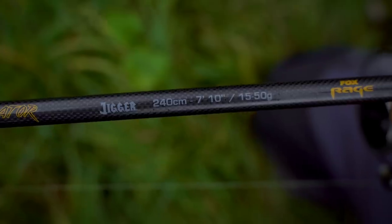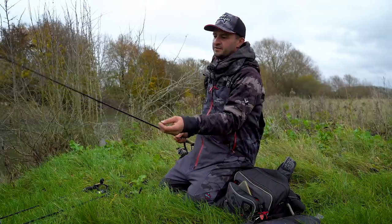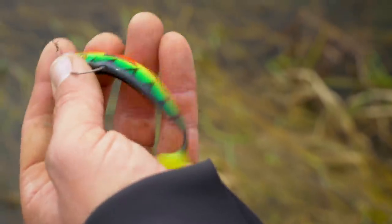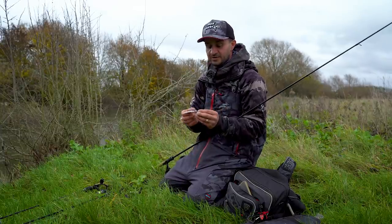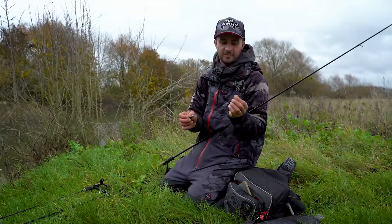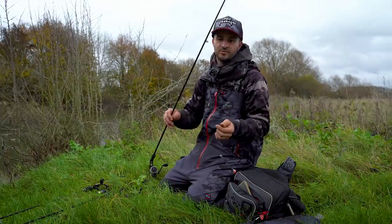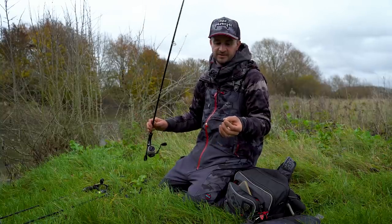Today I've been using the Terminator Jigger — 2.4 meters, quite a good action, a bit tippy so it handles smaller fish well but has plenty of backbone for bigger ones. I've been fishing the 10 cm pro shads a lot today — I don't think these smaller river pike want a big bait. I've paired that up with just a simple 7 gram jig head, no stingers or trebles anywhere, and a fine wire trace. I like to fish a length of 16 pound fluoro between my wire trace and my braid, and the braid today is 15 pound — a nice light, simple setup, perfectly suited for small river pike.